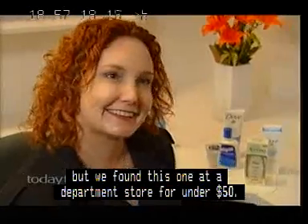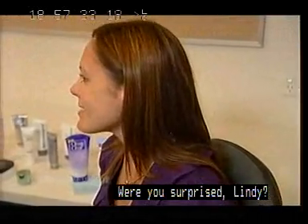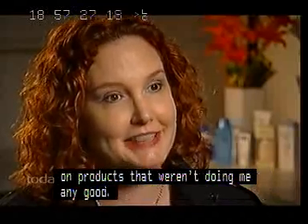Were you surprised, Lindy? Really surprised. I can't believe I've been wasting all this time and money on products that weren't doing me any good. It's not important to spend a lot of money on your skin — it's important to use the right products for your skin.